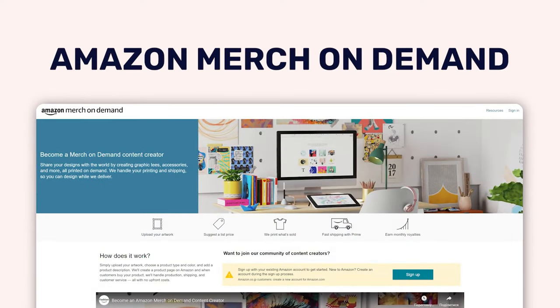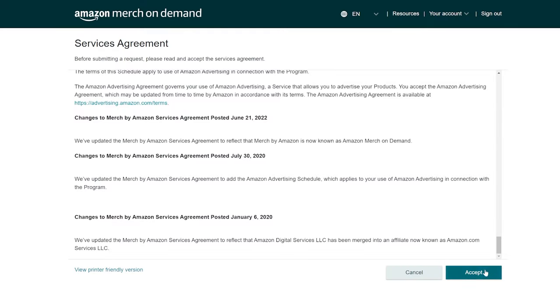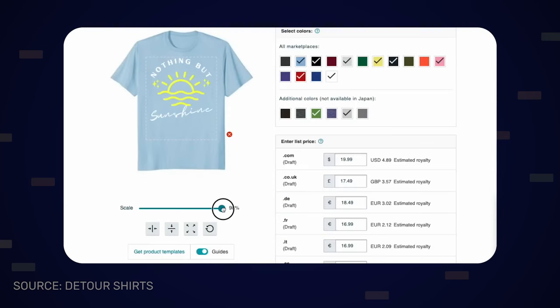The third option is Amazon Merch On Demand. Amazon does have its own print on demand business, but it's a little more complicated than it should be. When it comes to Amazon Merch On Demand, the first thing you need to do is apply — you can't just sign up. You need to provide information and then wait to get approved. The approval process can take up to two weeks. I've applied about three different times and gotten denied every single time. A lot of people report having difficulties signing up and getting denied.